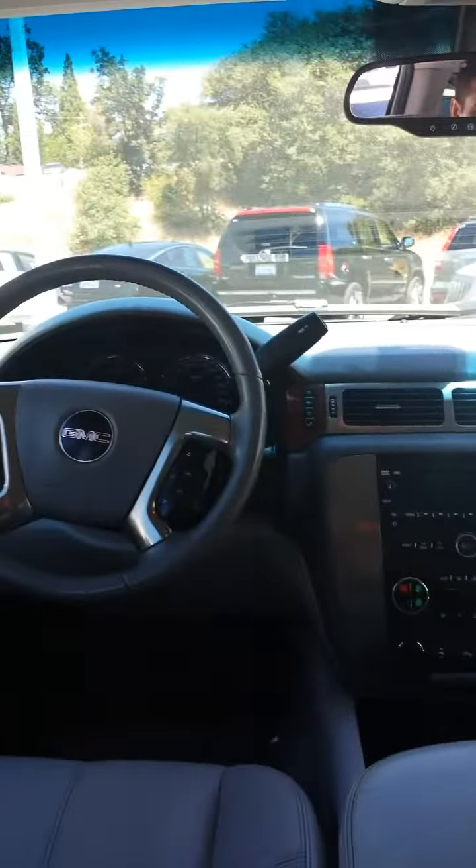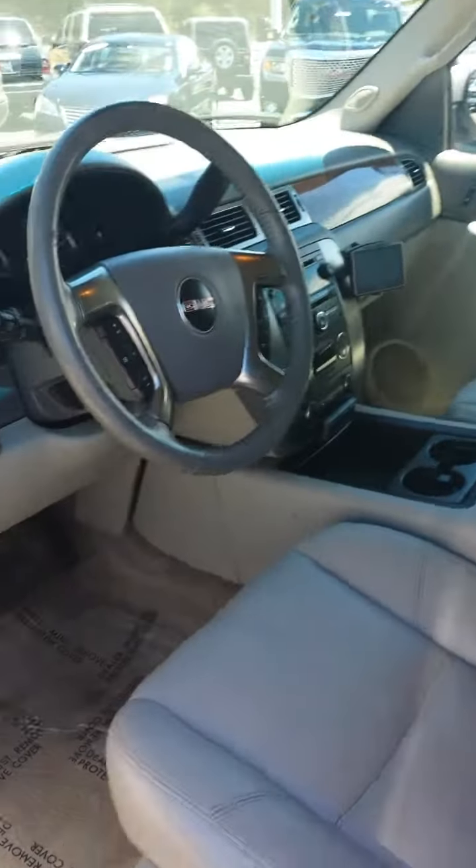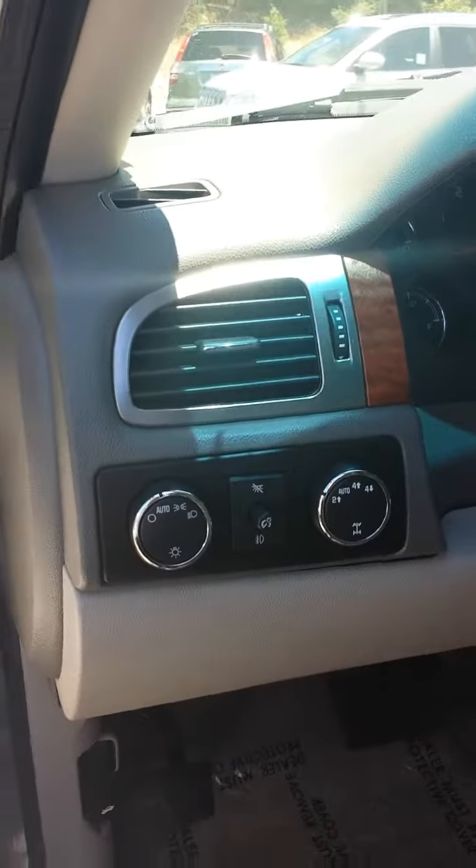Just a really clean vehicle. Inside here, four-wheel drive of course, heated seats up front, all your normal controls.